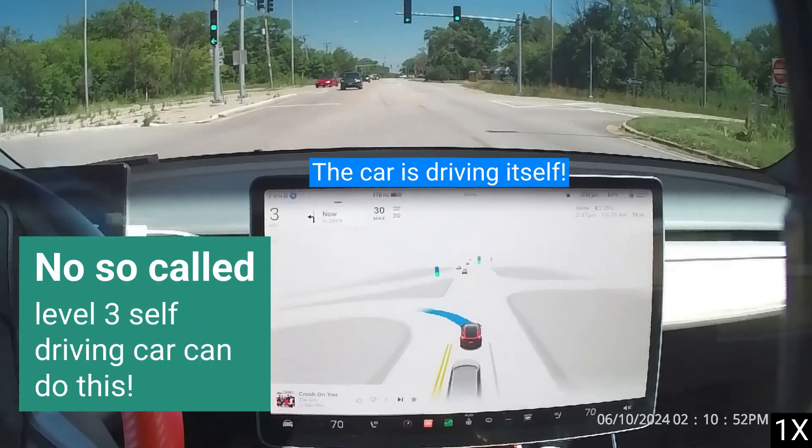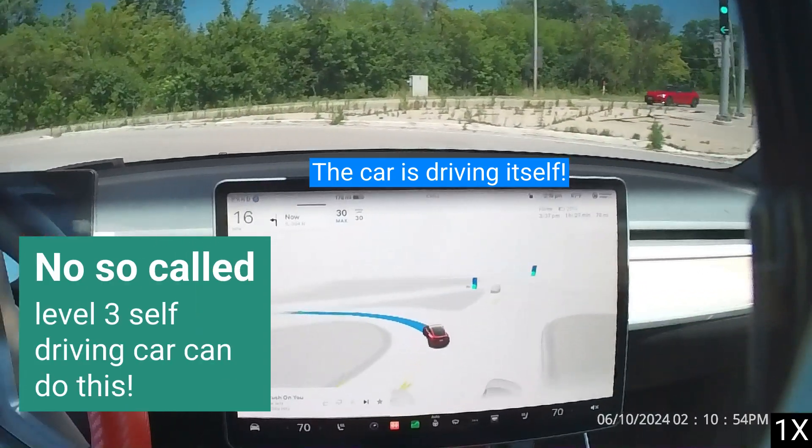No so-called Level 3 self-driving car can do this.